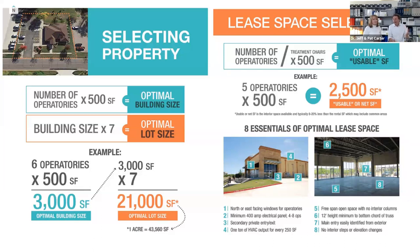For parking, take the number of ops times 3.75 for optimal parking — much more than typical city requirements. City requirements for medical are often one space per 200 square feet, which for a 3,000-square-foot building is 15 spaces — not enough when staff takes half. A 6-op building needs about 22 parking spaces using ops times 3.75. Nothing's worse than patients racing to your office with nowhere to park, especially in a built-up area.